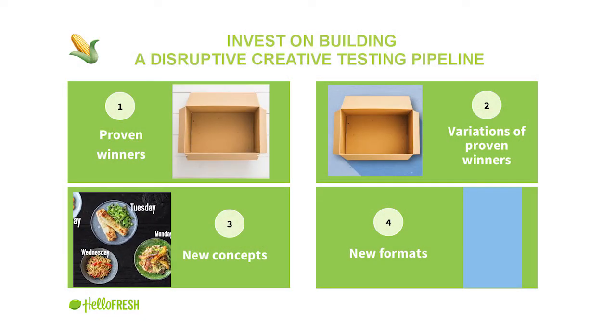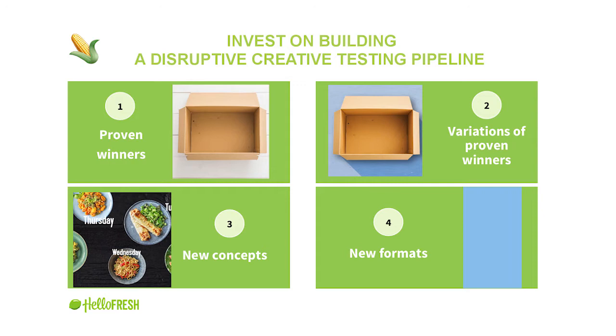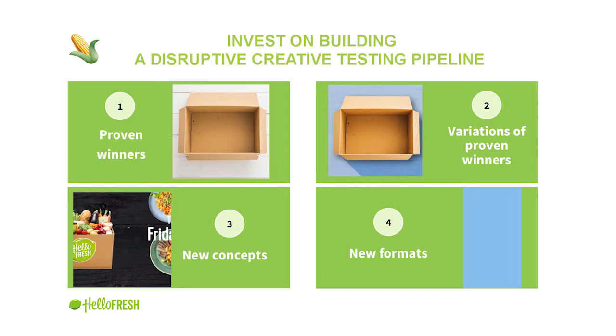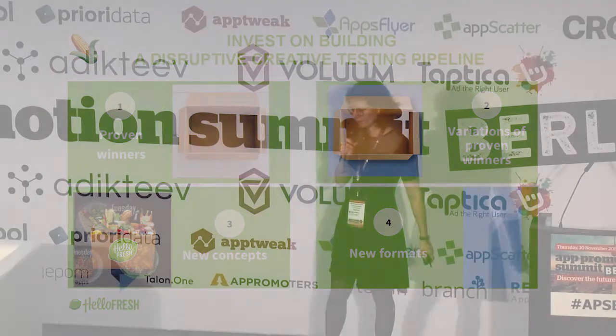Then you need to build new concepts. The new concept we tested here is based on the fact that HelloFresh takes the stress out of dinner by facilitating weekly dinner planning, so you don't need to think about what to cook next. We associate the weekdays with specific dishes in the creative. It's super top-performing. Once you have a new proven winner, you add it back to your pipeline and start building variations.